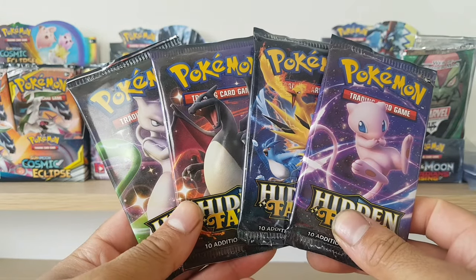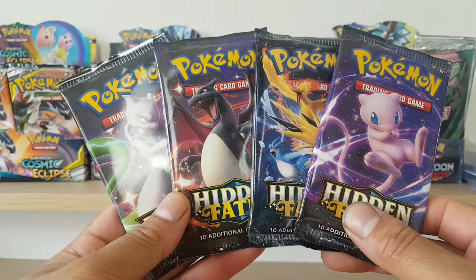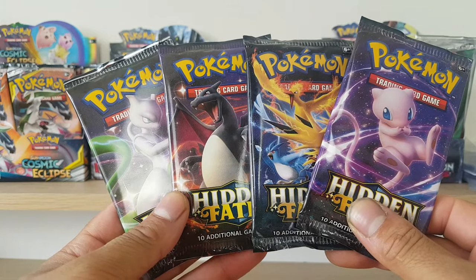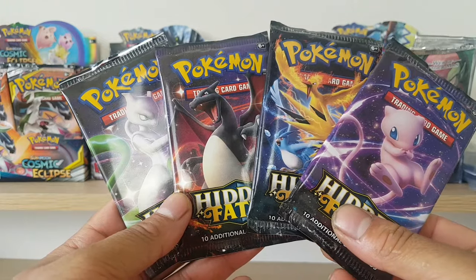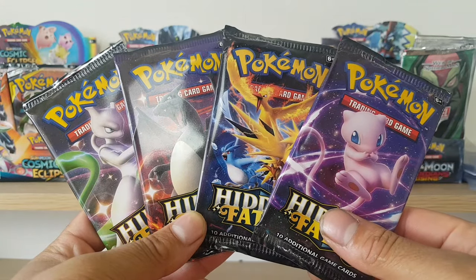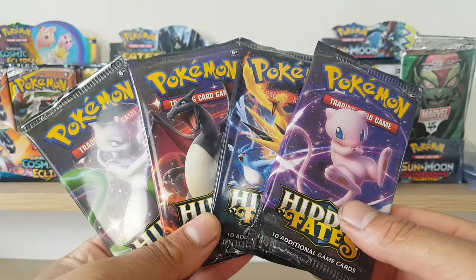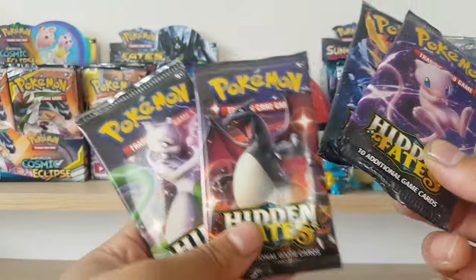I made a video — didn't go viral or anything — but I posted a video about Hidden Fates pre-ordering it even before it came out, and that's probably the video that has the most views on my channel, which is quite interesting. I've made heaps of videos and that's the only one that passed the 400 mark.